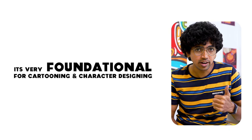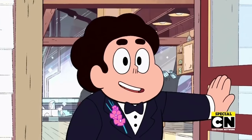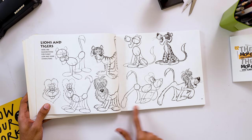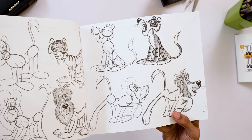Why is this book something that everyone should own? In my opinion it's because of two things: one, it's very foundational for cartooning and character design, and two, it's super simple. All the new styles you see in new TV shows, cartoons, and movies — everything came out of this stuff, from these old American cartoonists and animators.